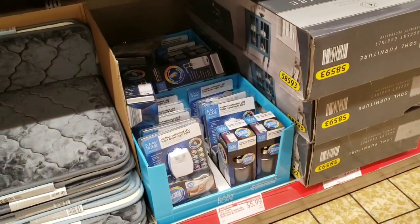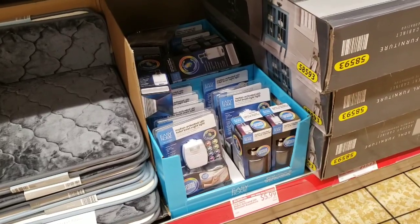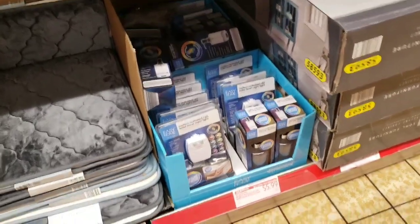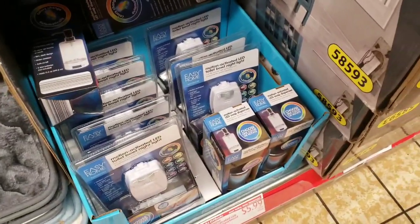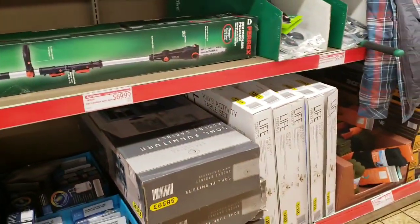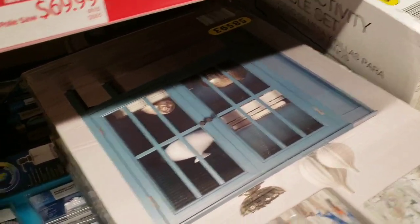Motion-activated LED toilet bowl nightlight for $5.99. Motion-activated LED soap dispensers for $5.99 as well - I've never seen a light-activated soap dispenser, have you guys? I love this - I showed you guys this in a previous video and it's going to be $69.99.